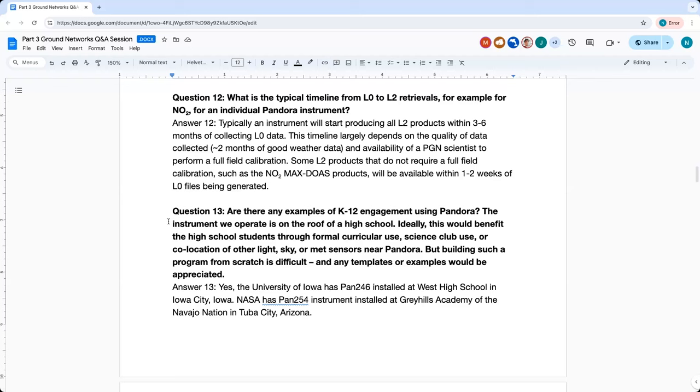The latency between data acquisition and posting on the site is about 15 minutes with a good internet connection.